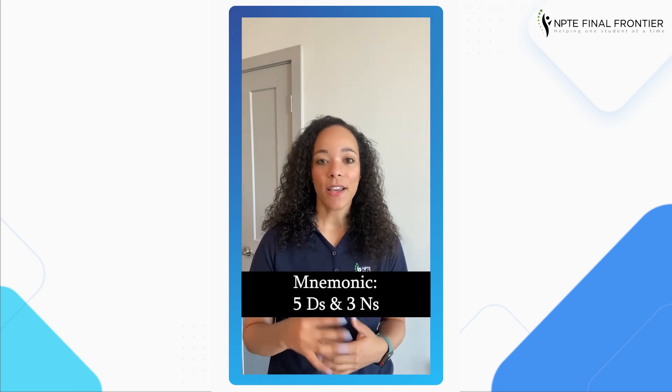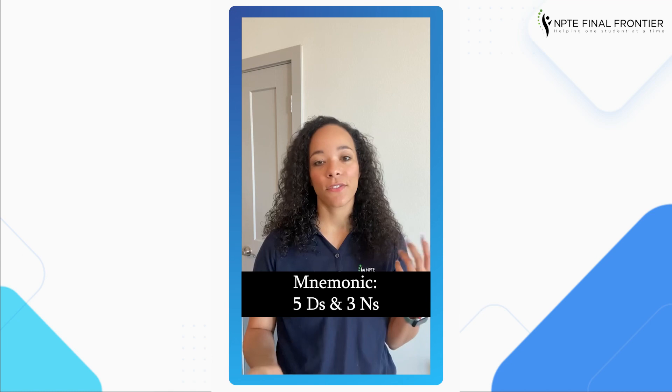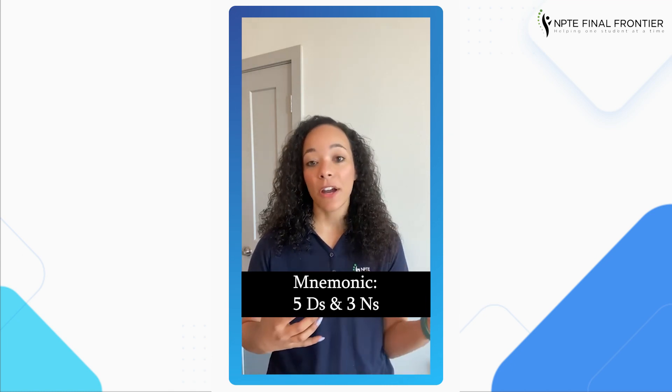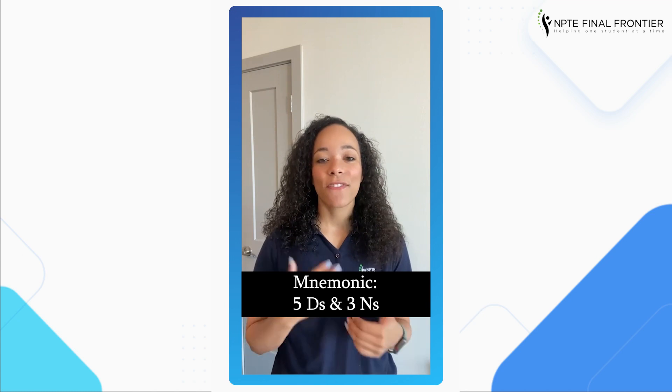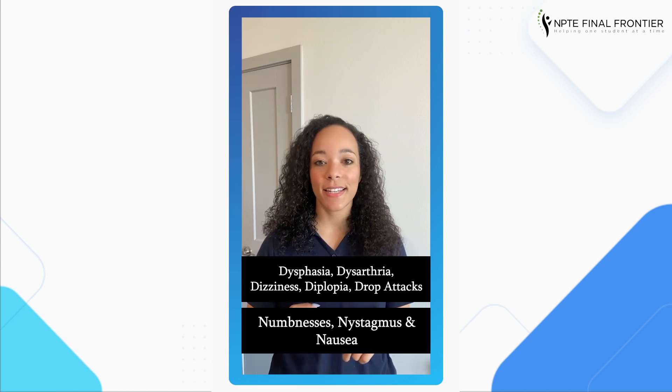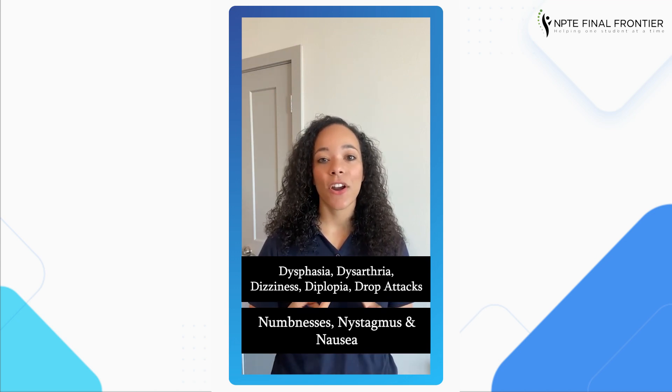You can also have severe headaches, facial paralysis, and ataxia, among other things. The five D's are dysphagia, dysarthria, dizziness, diplopia, and drop attacks. The three N's are numbness, nystagmus, and nausea.